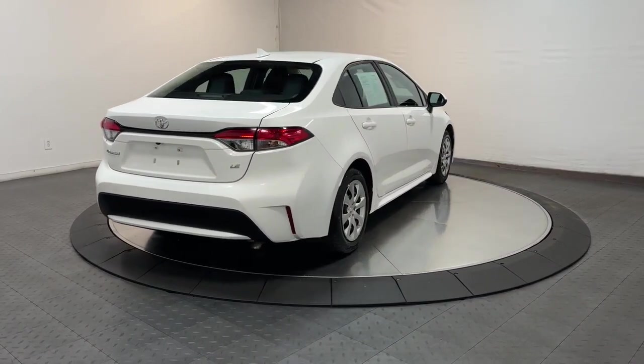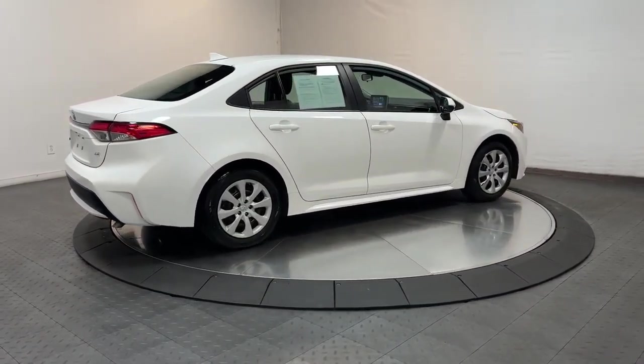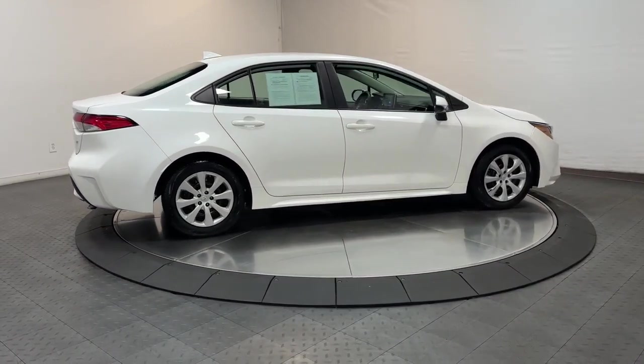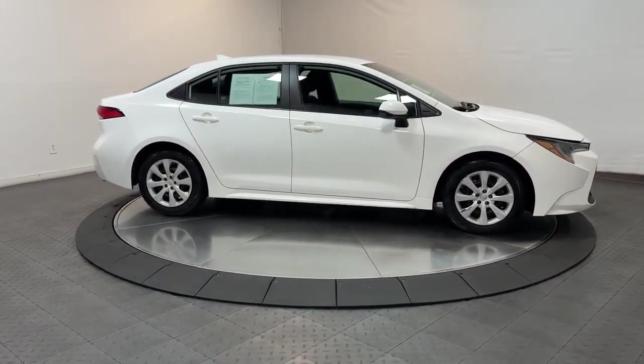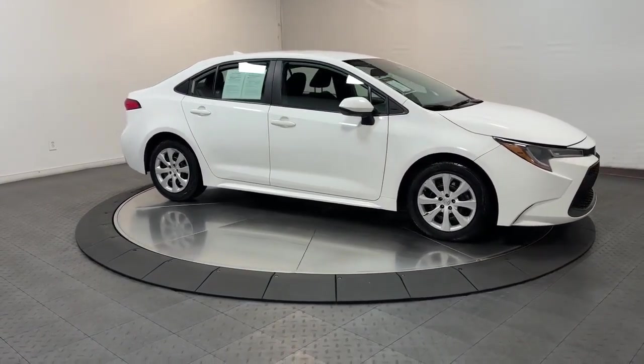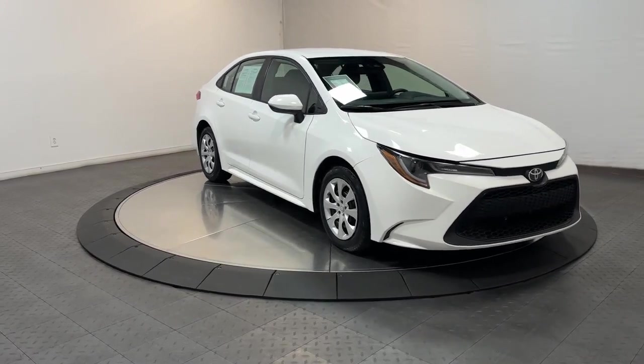The following are some of this vehicle's highlighted options: keyless entry, satellite radio, steering wheel audio controls, alarm, electronic stability control, traction control, intermittent wipers, passenger vanity mirror, tire pressure monitoring system, and automatic headlights.